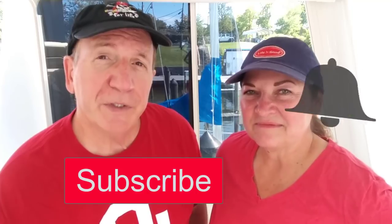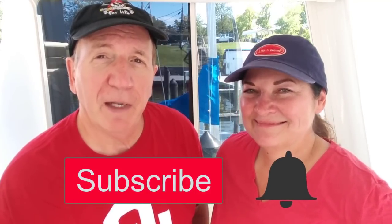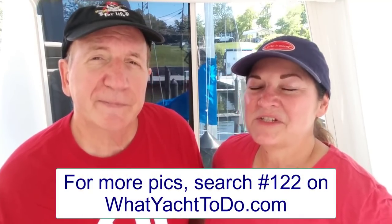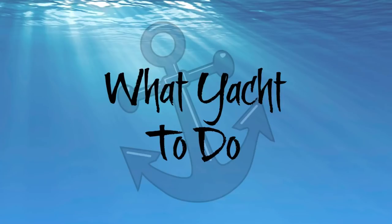Chart House — always a great place to go for dinner. Thanks for coming along with us on this trip from Solomon's Island to Annapolis. If you haven't already subscribed to our channel, please do — just hit the subscribe button and also hit the bell if you want to be notified. If you like the videos, give us a thumbs up. We also have a corresponding blog that goes along with each of our trips, so go to whatyachtodo.com and check it out. See you next time on What Yacht To Do!